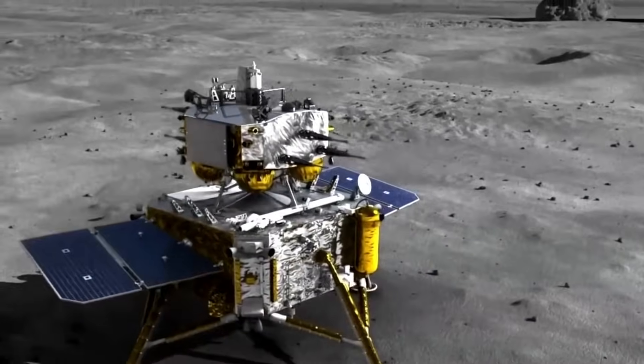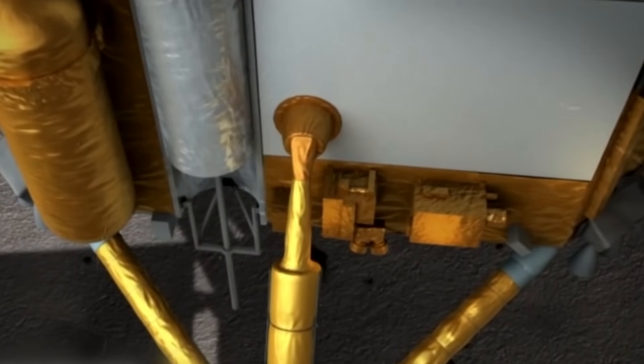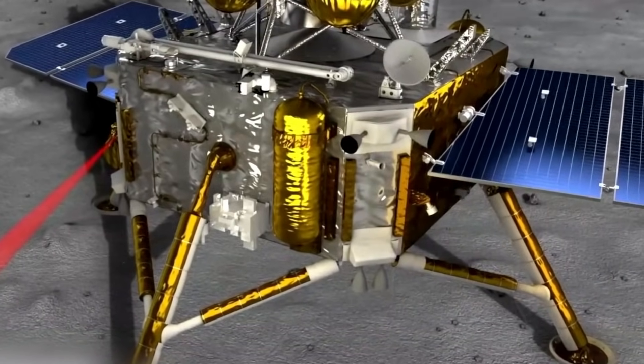Over two days, the lander will employ two onboard instruments to gather samples: a scoop for surface materials, and a coring drill capable of penetrating up to 2 meters below the surface. Around 2 kg of lunar rock and soil will be collected.